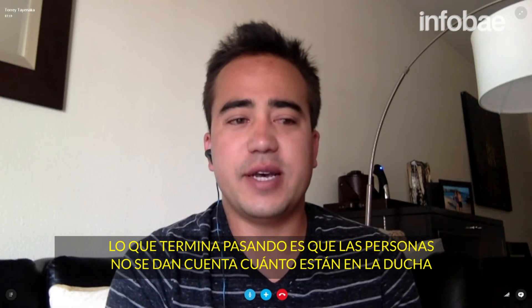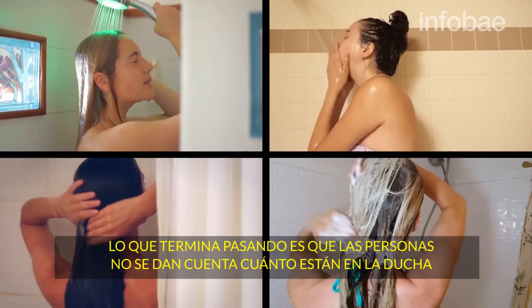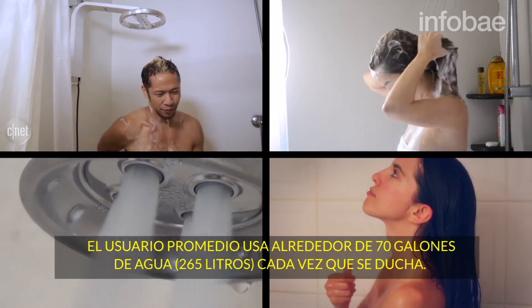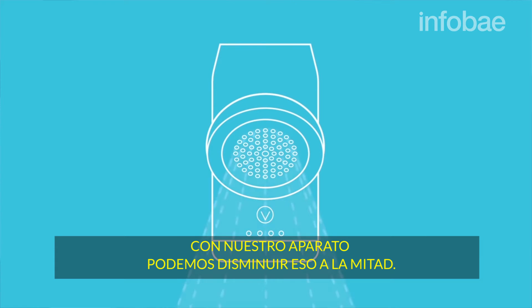What really ends up happening is people don't realize how long they shower or how much water they're using. The average user uses about 17 gallons of water every single time they shower. With our device, we can help cut that in half.